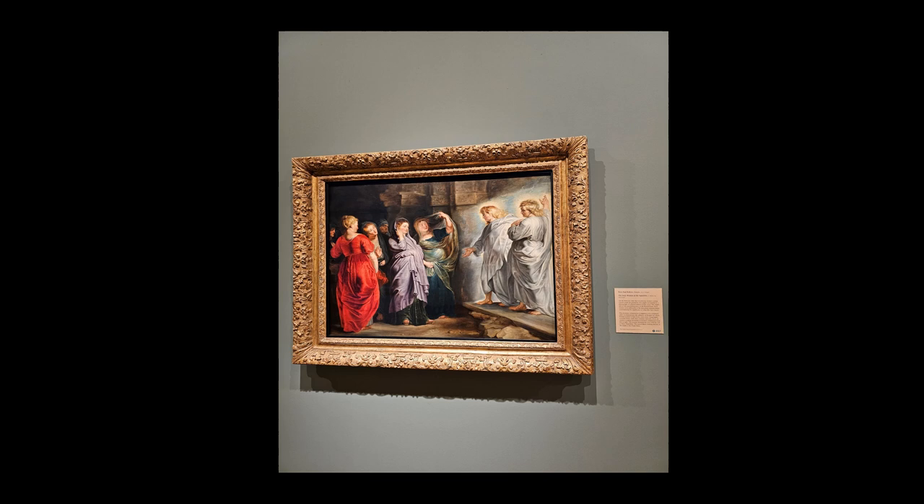Through the interplay of line, color, and light, Rubens communicates the profound emotional and spiritual impact of the resurrection. The lines convey movement and tension, the colors differentiate the divine from the earthly and express the emotional states of the characters, and the light signifies divine presence and imbues the scene with a sense of hope and revelation. The cultural significance of the painting lies in its ability to convey a pivotal moment in Christian narrative with a palpable intensity that transcends its time, enriching our understanding of the human experience of encountering the divine.